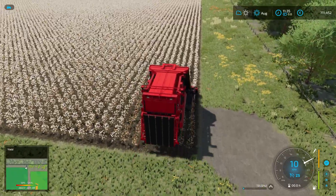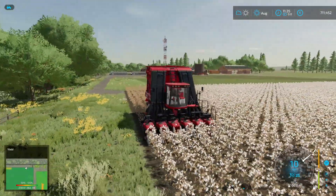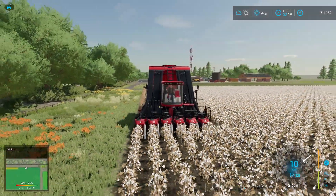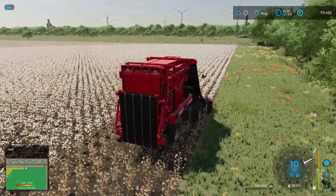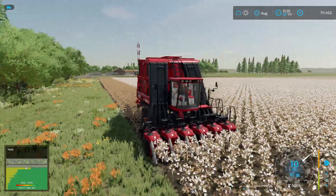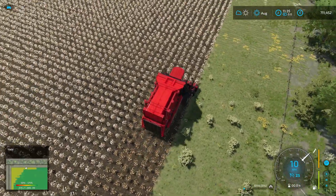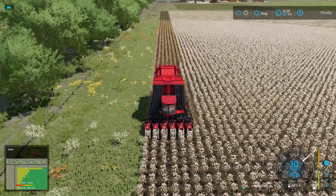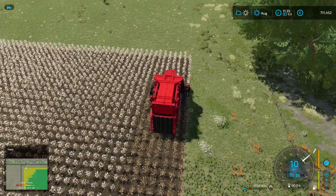Bit of a stutter, but there we go — the cotton is going in. Very nice. Looking at the width of the machine and the size of the field, I think this is going to take a little while, but that's fine — I know this is going to bring in a lot of money. I'm not sure yet how I'm going to handle those big bales. I hope I can lift them with my front-loaded tractor and put them on our own trailer, but I'm not sure if that will fit. Maybe I can just lift one bale on the trailer and then the trailer is full.